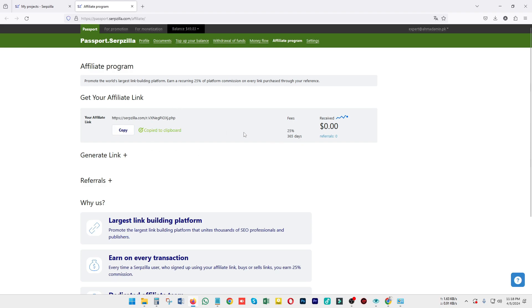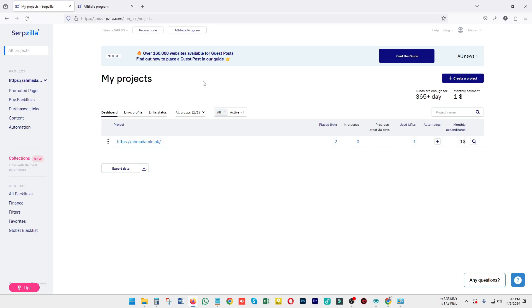Just copy your affiliate link, and when somebody signs up or purchases a link from Serpzilla using your link, you will get a discount you can use in your own account. It's a great opportunity whether you are using Serpzilla as an affiliate, a businessman, or an SEO agency. Hope you guys understand the Serpzilla tutorial — if you have any further questions let me know in the comment section. I'm glad to assist. Thank you, bye bye, take care.